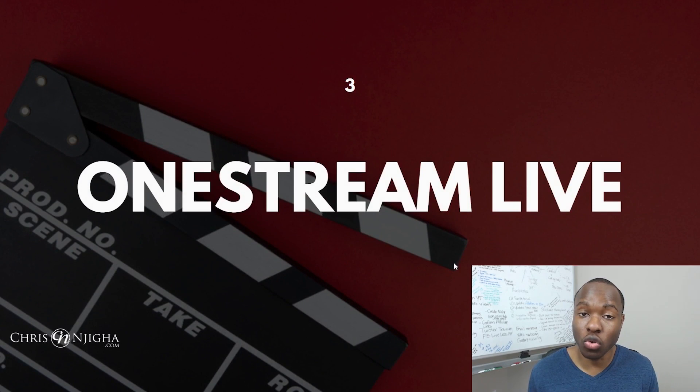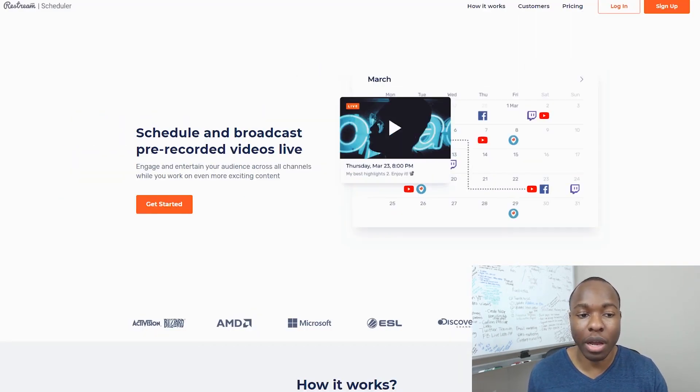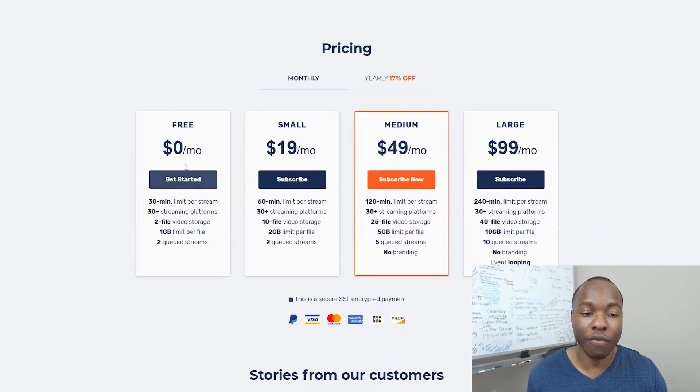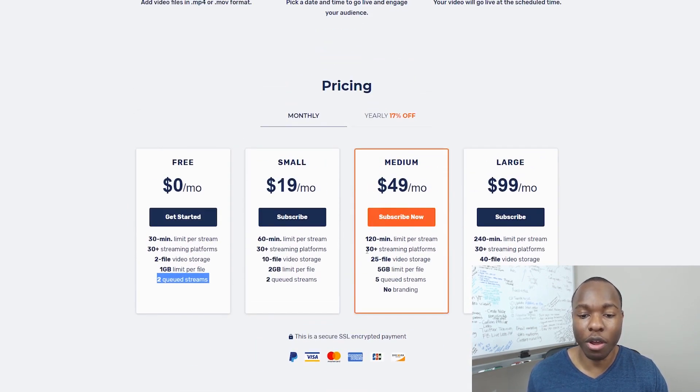Number two live stream software tool is Restream. Restream does the same thing — you can schedule and broadcast pre-recorded videos live. Upload the video, schedule it, relax. The one thing I like about Restream is that their free account is a lot more robust: you can do up to 30 minutes per video for free, and you can stream to 30-plus platforms, which OneStream doesn't have. They also offer a standard plan at $49 per month.